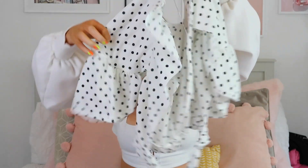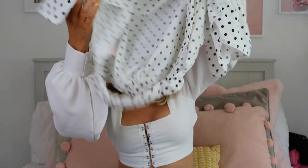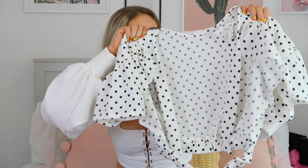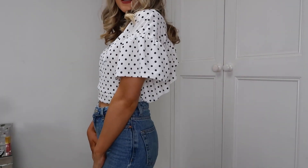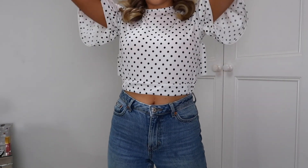You tie it up at the top, and then it's got a band at the bottom — an elasticated band. I just think this with a pair of jeans or blue denim shorts would look so cute. I really hope this looks nice on.